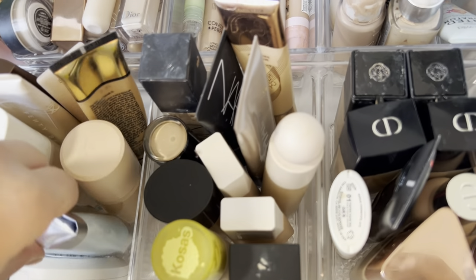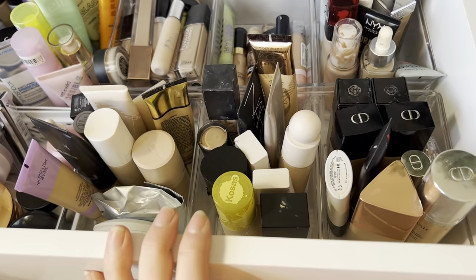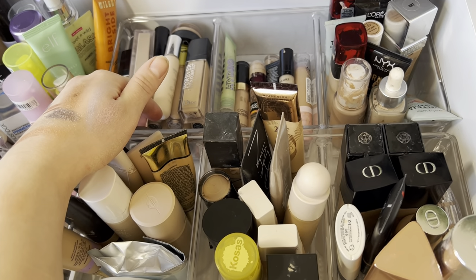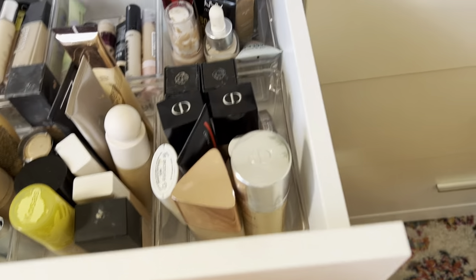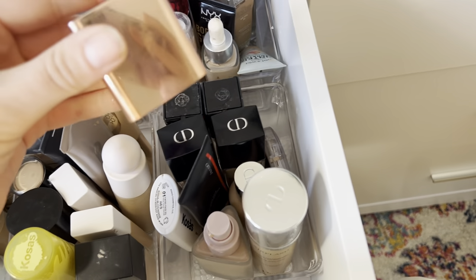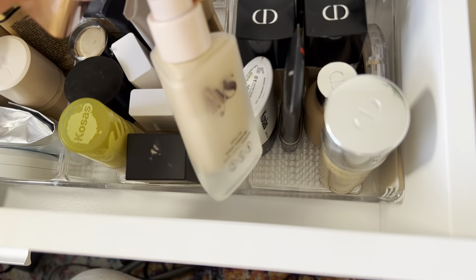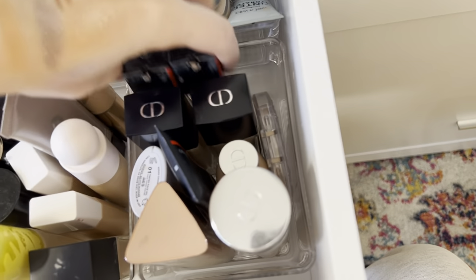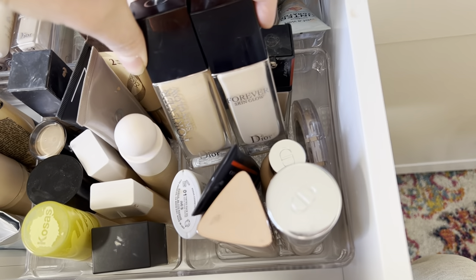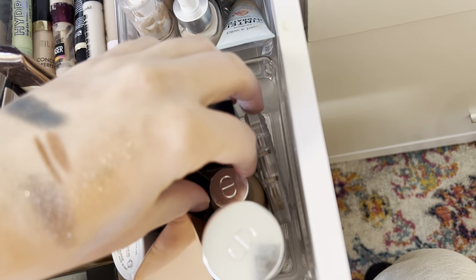I really wanted my foundations and primers to stand up in the new organization system, and also my concealers — but I think I have too much in this drawer. Some of my favorites in here: the Dior Air Flash is my fave, I love the LYS foundation but the cap won't stay on, my Shiseido foundations, and a new tinted moisturizer. I love those. My two Diors are the same — the Forever Skin Glow, just the new formula. KVD is not my favorite but it fits.